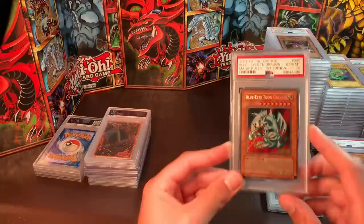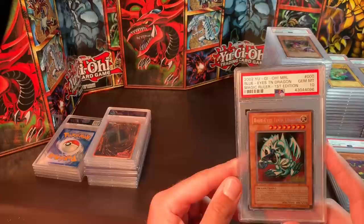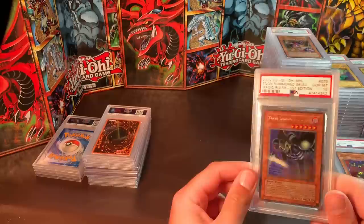This card has really shot up — a couple sold for close to $800, but I'm wanting $650. Gem Mint 10 Blue Eyes Toon Dragon. We also have a Gem Mint 10 Toon Summoned Skull from Magic Ruler — I'd like around $150 for it.